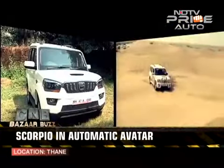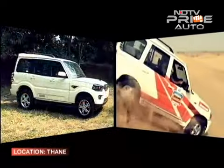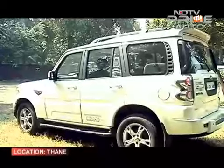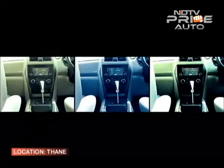Mahindra rolled out the new generation of the Scorpio with much fanfare and we've seen how much the SUV has grown, not just in terms of looks but also in terms of capability. Adding a bit of convenience to the other features in the car is the automatic gearbox, and we've finally got our hands on the car.